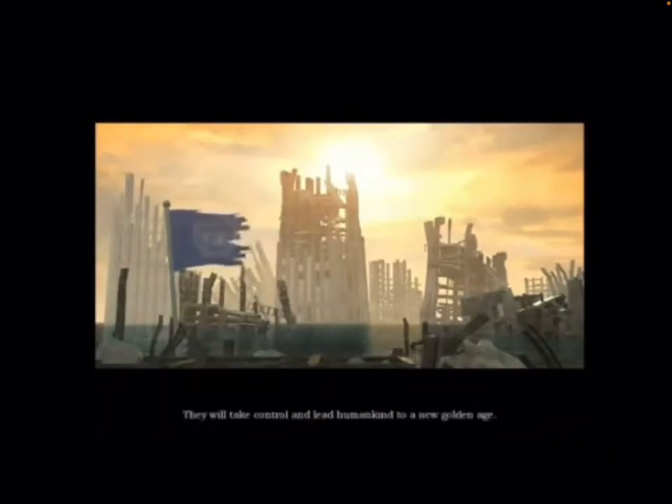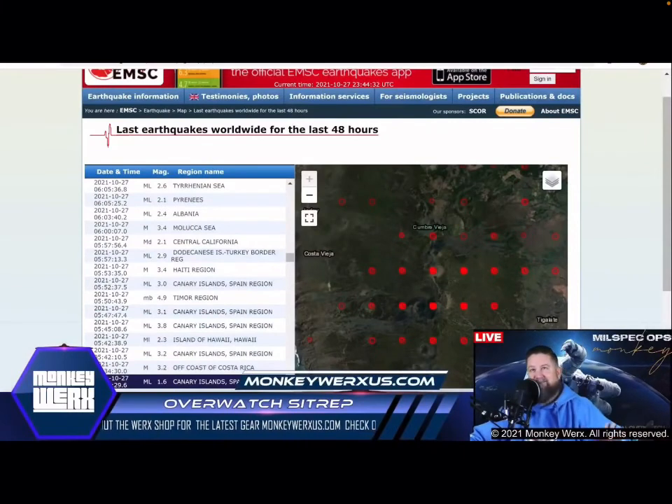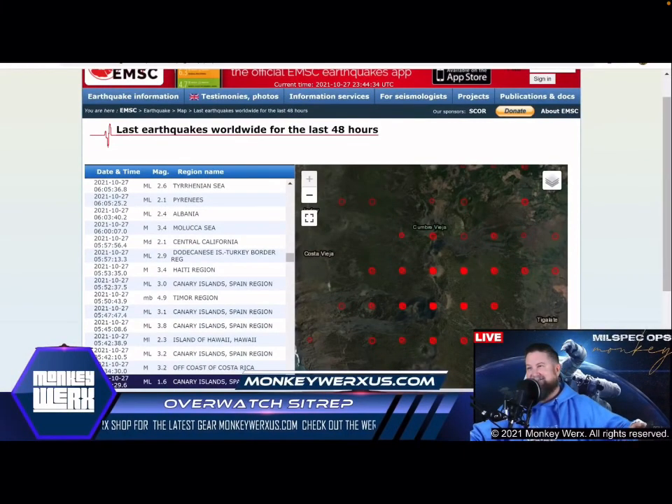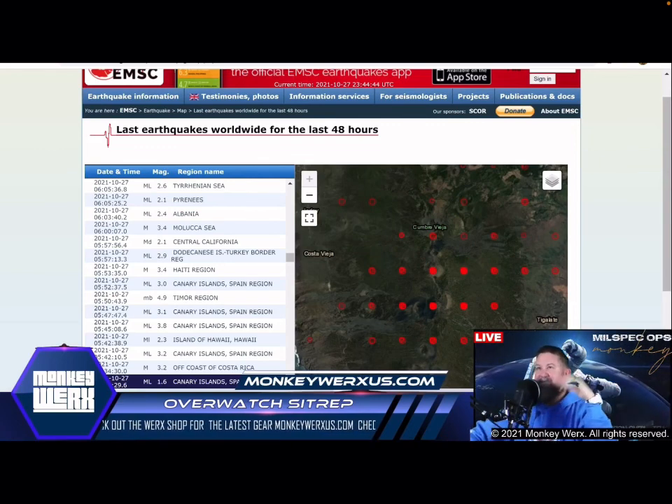They will take control and lead humankind to a new golden age. If that doesn't make you go 'hmm' — that's from 2009. And then we see this grid pattern on here. I'm just telling you, this is stuff you can't make up. It's absolutely crazy.